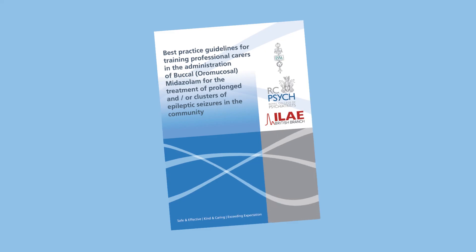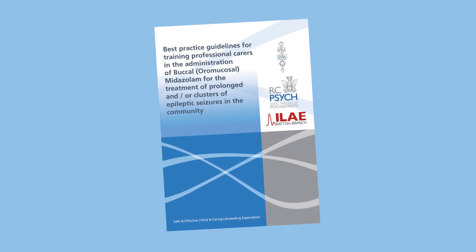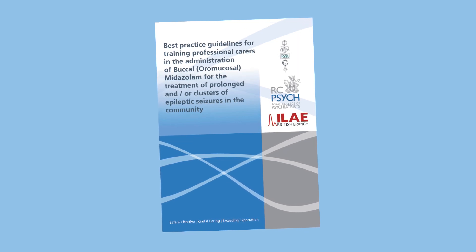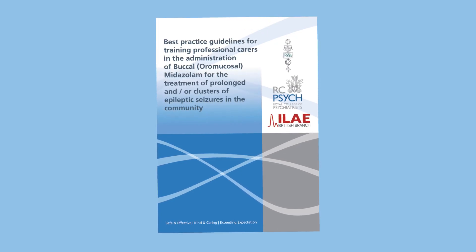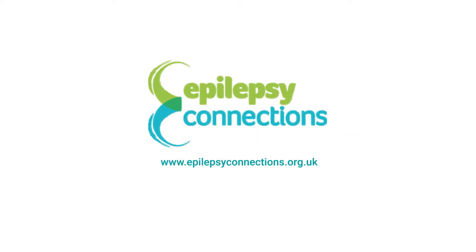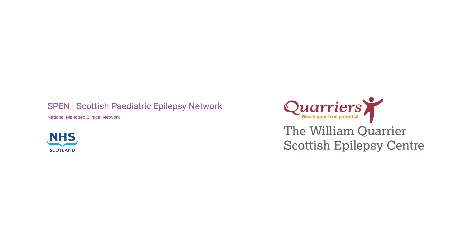For advice about what should be included in good quality epilepsy and buccal midazolam training, there are the Epilepsy Specialist Nursing Association guidelines. Specific information about midazolam treatment and midazolam management plans can be given by your epilepsy specialist nurse. For general advice on epilepsy training, you can contact Epilepsy Scotland, Epilepsy Connections, or the William Quarrier Scottish Epilepsy Centre. This video has been developed in collaboration with the Scottish Paediatric Epilepsy Network and the William Quarrier Scottish Epilepsy Assessment Centre.